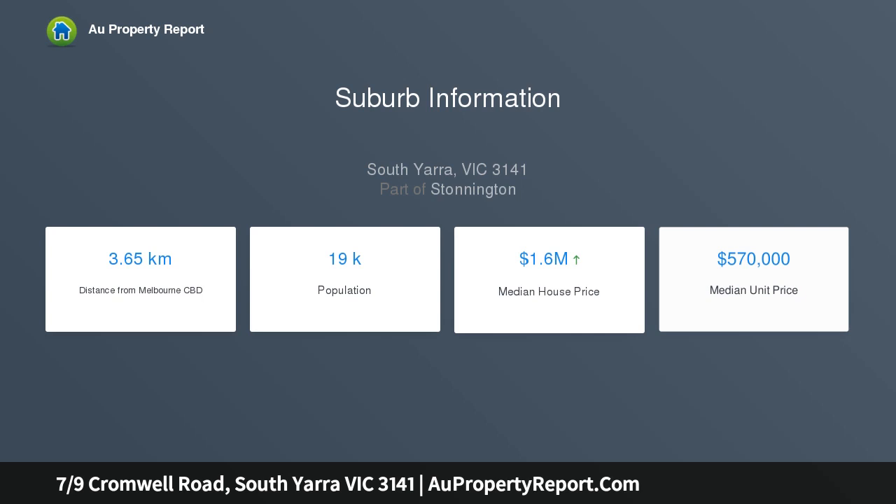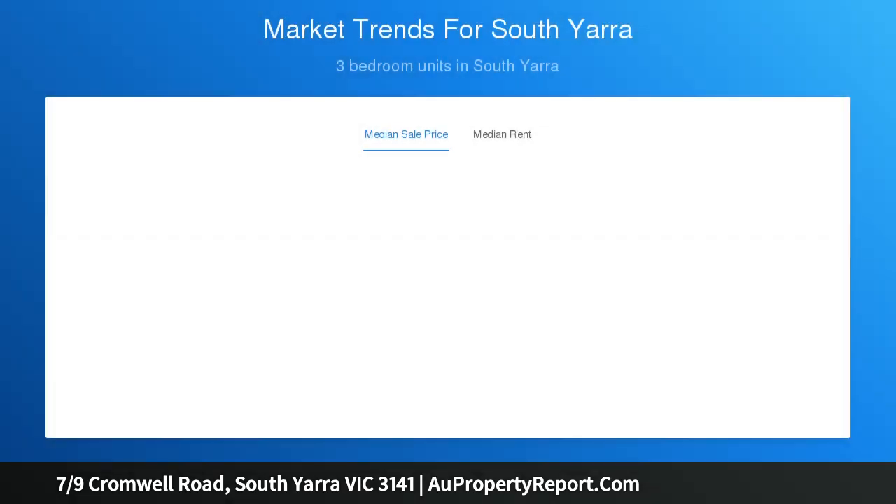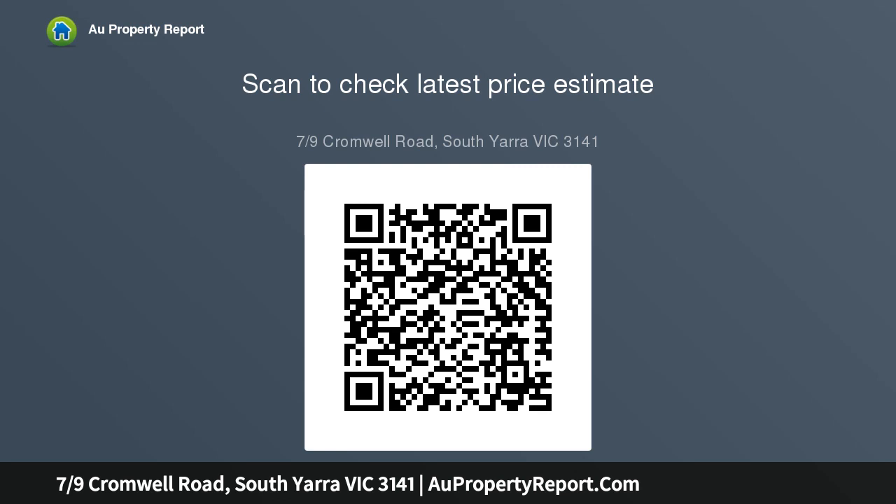Offering security entrance, hallway entry, updated kitchen with ample cupboard and bench space, spacious living and dining room combined with reverse cycle heating and cooling, easterly facing entertainers balcony, two double bedrooms with built-in wardrobes, modern tiled bathroom with laundry facilities, and garage parking — perfect for a first home or investment.